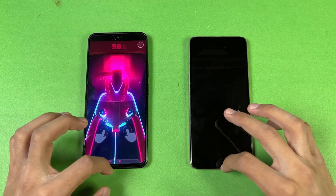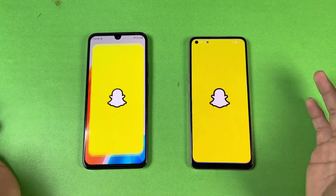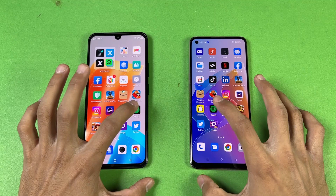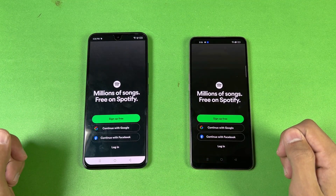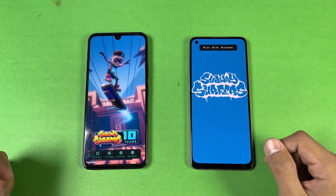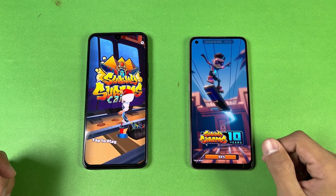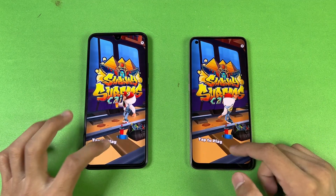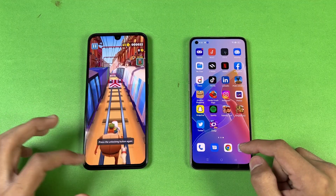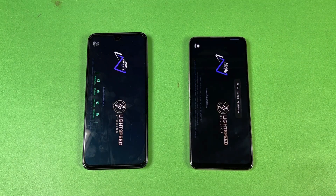In games you can see the difference between these two devices. Snapchat is again faster on the Infinix. Spotify is the same. Subway Surfers — the Helio G99 is showing its performance in every single application. In Subway Surfers we have a one and a half second difference.